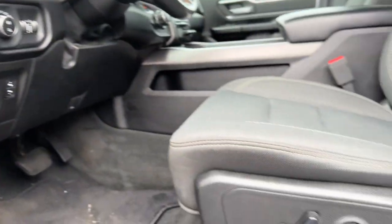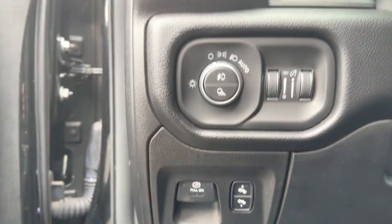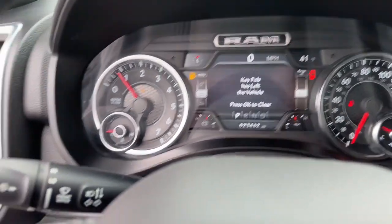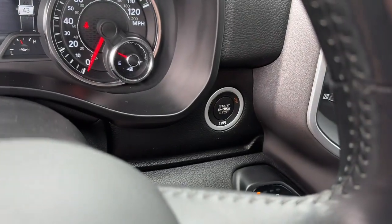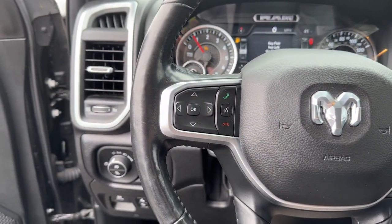These are just some of the great options this vehicle comes with: keyless entry, backup camera, satellite radio, heated mirrors, fog lamps, remote engine start, aluminum wheels, heated front seat, electronic stability control, and steering wheel audio controls.